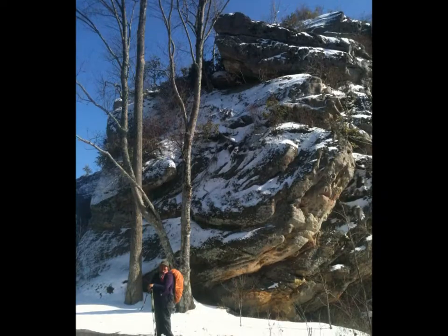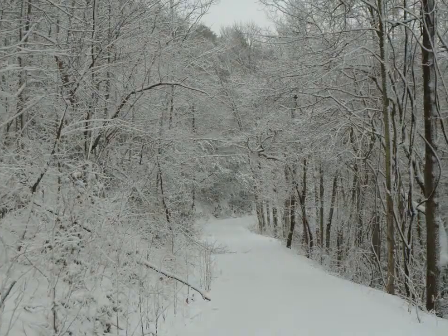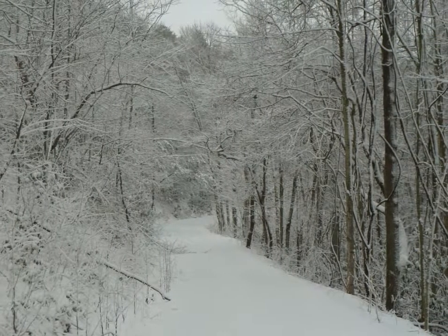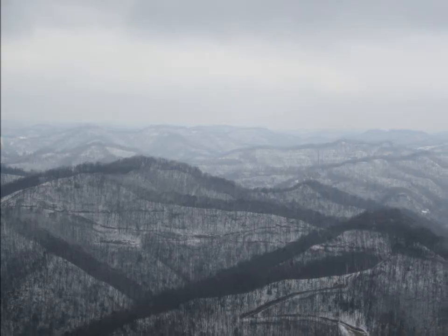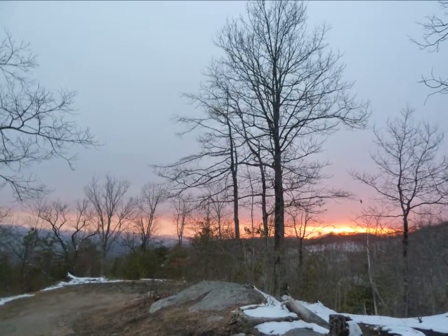Soon hikers will hit the Little Shepherd Trail, just a few miles out of Harlan. This is a one-lane primitive road where you are unlikely to see anyone. Atop the mountain, views are excellent, and Goss Park provides a place to camp and enjoy the beautiful scenery.